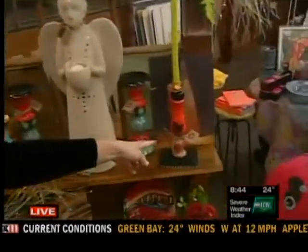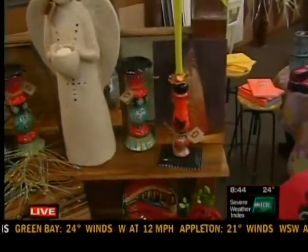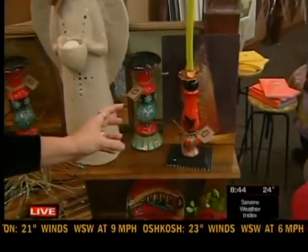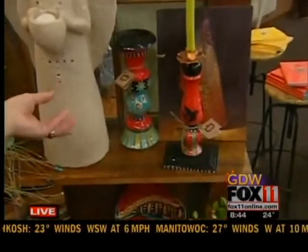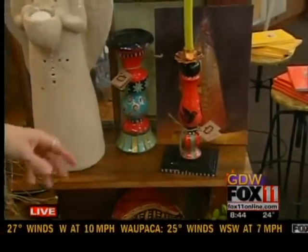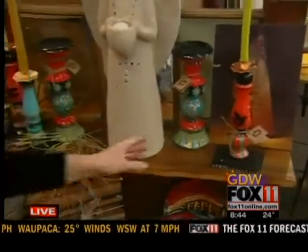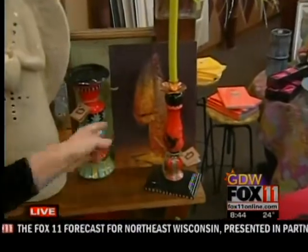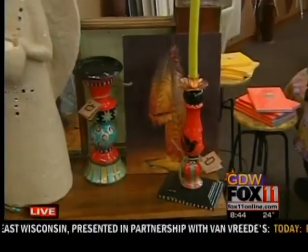I have candlestick holders by Sandy Stark Hale — they're wonderful hand-painted collaged pieces, and she's actually working with old candlestick holders that she's working over the top of. We also have some wonderful little oil paintings by Kate Miller — kind of miniature plein air pieces.